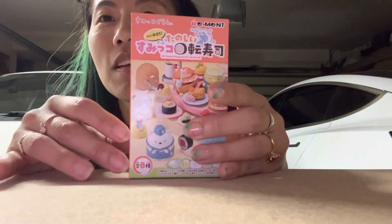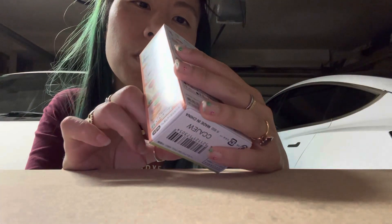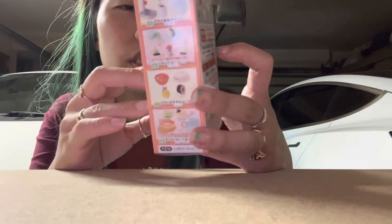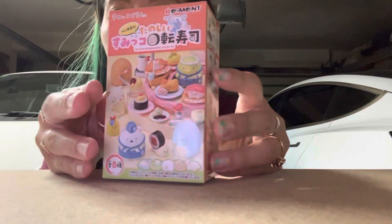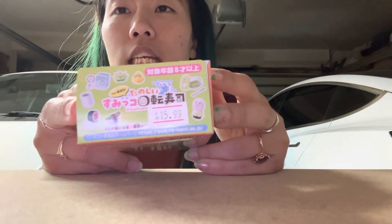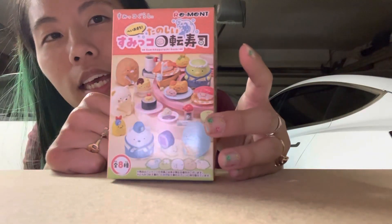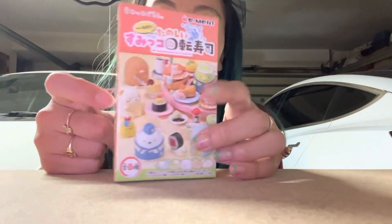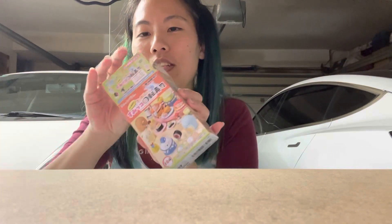I'll start with this one called the Sumiko Gurashi — it's like a revolving sushi bar. There's no English on here; some of them have English names and some don't. It looks like this one was $15.99 and there are eight different possibilities. It is blind, so you don't know which one you're going to get. Remits are near and dear to my heart; I love them so much.